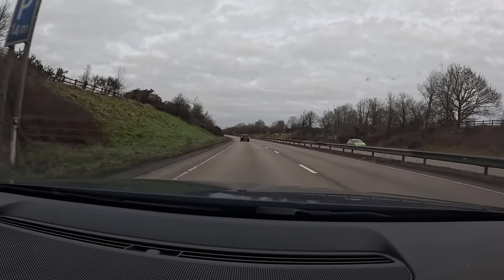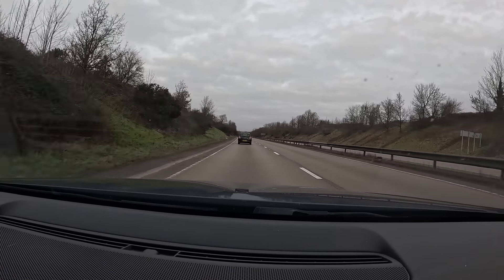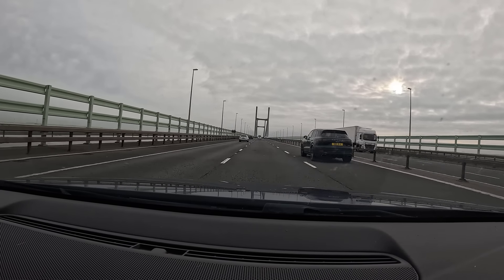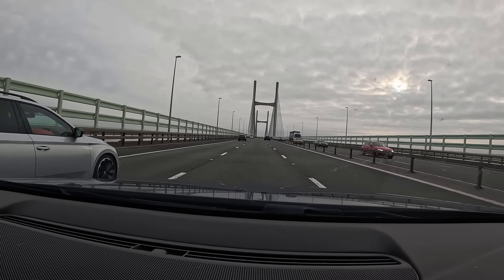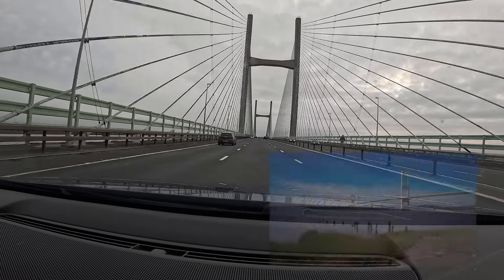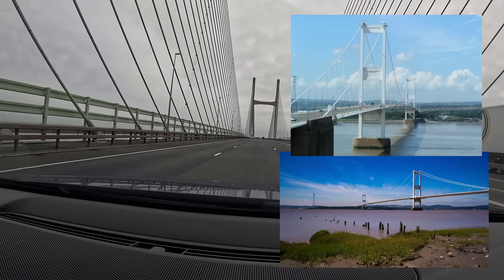We set out from wet Wales to go over the border to England. Whenever we travel from Wales to England — because we live in the south of Wales — we get to go over this cool bridge called the Prince of Wales Bridge. It's 450 metres long and crosses the rivers Severn and Wye. It's not a very nice day weather-wise to admire the views but the bridge is still spectacular.